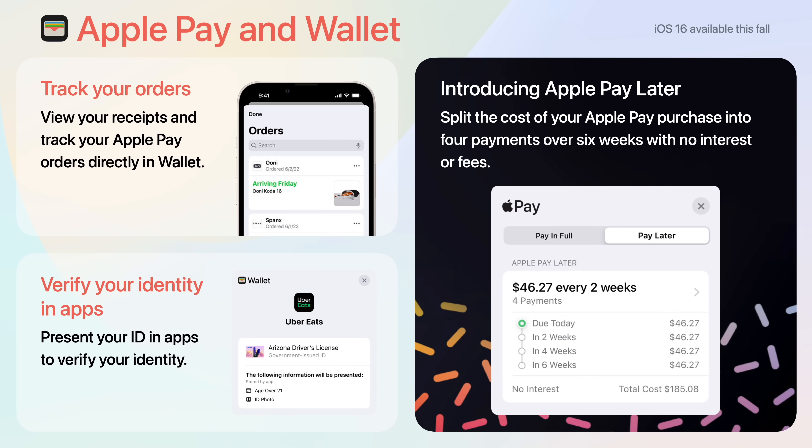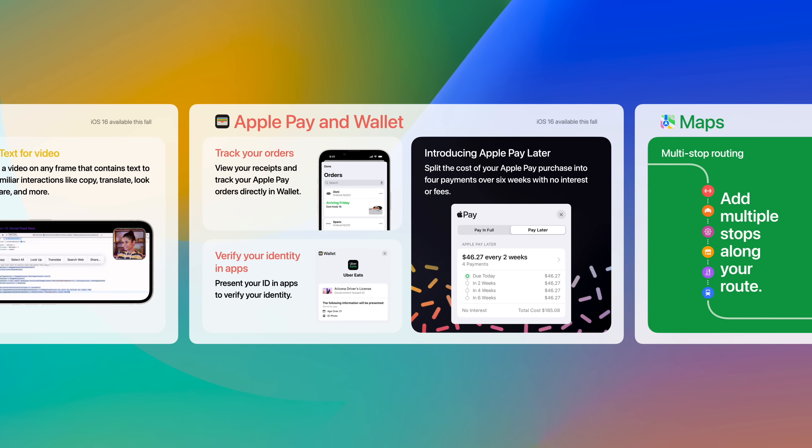Apple Pay and Wallet allows you to track your orders and view your receipts all within the app. Also, if you have a virtual ID, you can use it to verify your identity in select apps. And Apple Pay Later allows you to split the costs of your Apple Pay purchases into four payments over six weeks with no interest or fees.